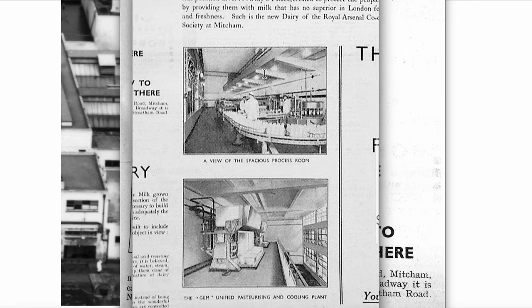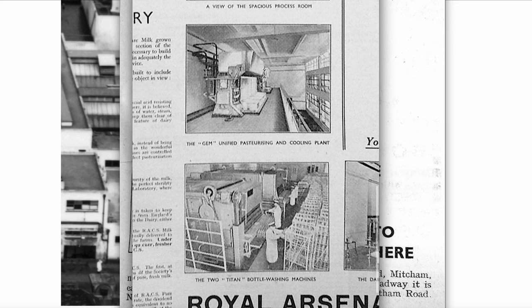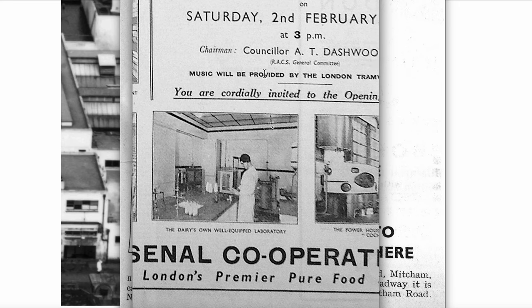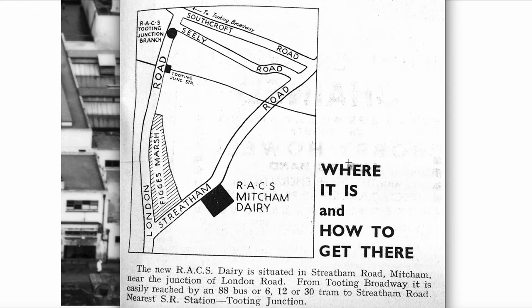The advertisement highlighted: a spacious process room, the Gem Unified Pasteurising and Cooling Plant, the two Titan bottle washing machines, the dairy's own well-equipped laboratory, a powerhouse showing the massive Cochrane boilers. And they also provided a map showing Furzedown, London Road, and Tooting Junction Station.